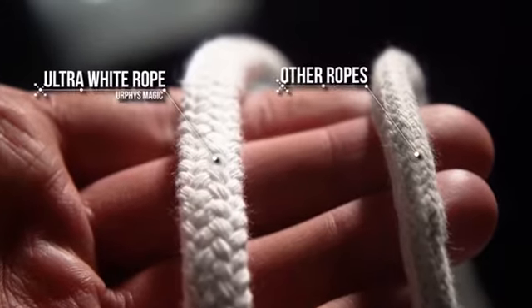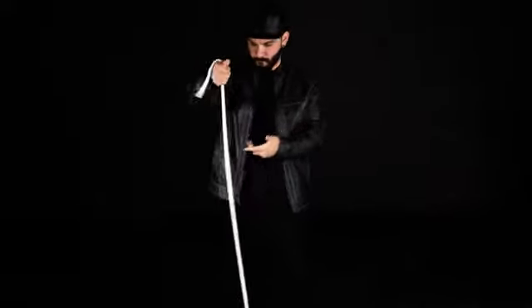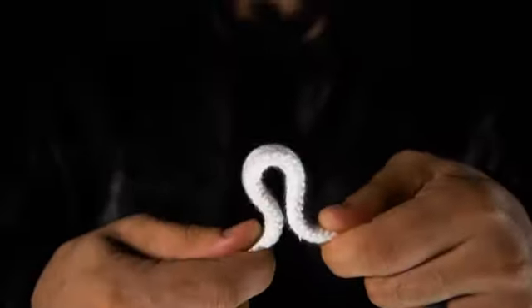Once you get your hands on Murphy's Magician's Rope, you will never look for another. There's absolutely no comparison. The Murphy's Magician's Rope cuts so easy and it's extremely flexible.